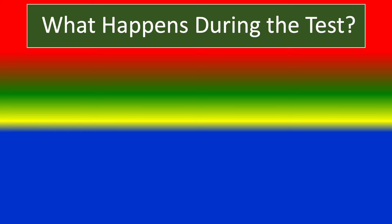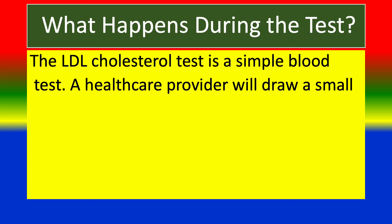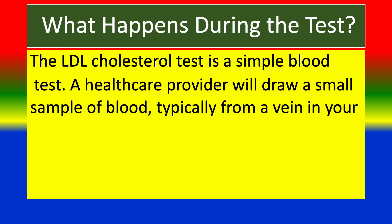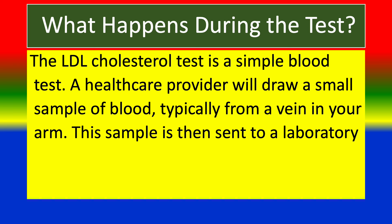What happens during the test? The LDL cholesterol test is a simple blood test. A healthcare provider will draw a small sample of blood, typically from a vein in your arm. This sample is then sent to a laboratory for analysis.